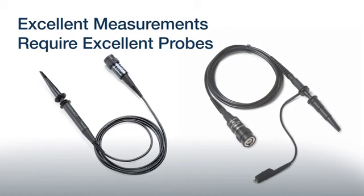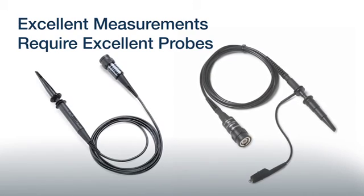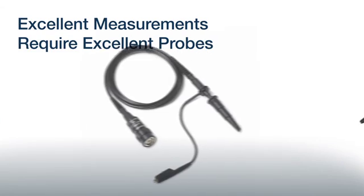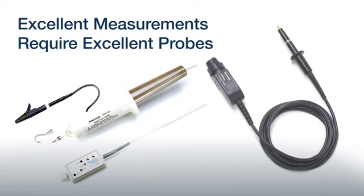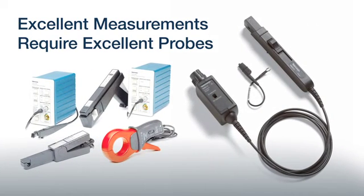Each TBS-1000B comes with high-quality, CSA-approved 10X voltage probes, one for each channel. And for more complex measurement needs, Tektronix also offers optional 10X-1X passive probes and compatible current, differential, or high-voltage probes that support a variety of applications.